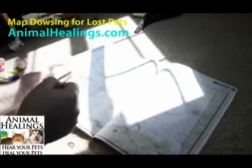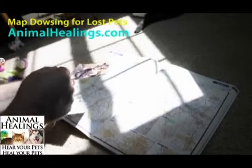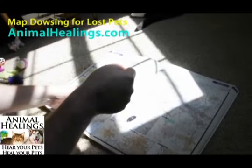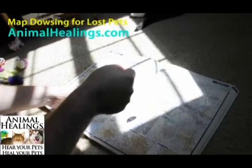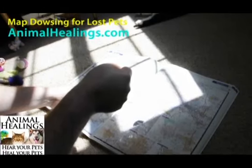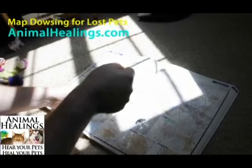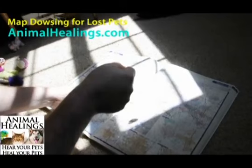Now, to give you a different confirmation, let's go to Mississippi. We know this cat is not in Mississippi. So, is this cat located in Mississippi right now? Is she on this map of Mississippi right now? And you can see that there's an immediate no response. And sometimes with the no responses, the crystal will even swing in the direction that you need to be moving in — sometimes it will be a north, south, east, or west direction. So it can be quite helpful in locating where your pet might be located.